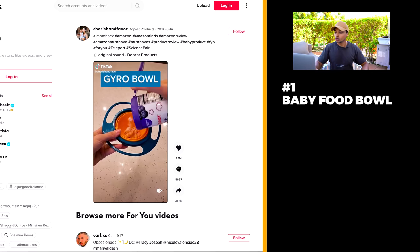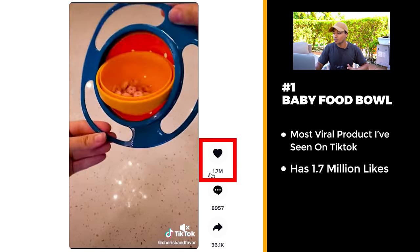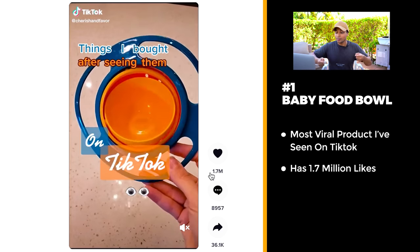I'm starting off today's list with an absolute banger. This is one of the most viral products I've ever seen on TikTok with over 1.7 million likes. Keep in mind, this is an organic post so there's been no advertising spend on this product. Why this product went viral is because it's this baby food bowl — the baby can hold it and the food's never going to spill.